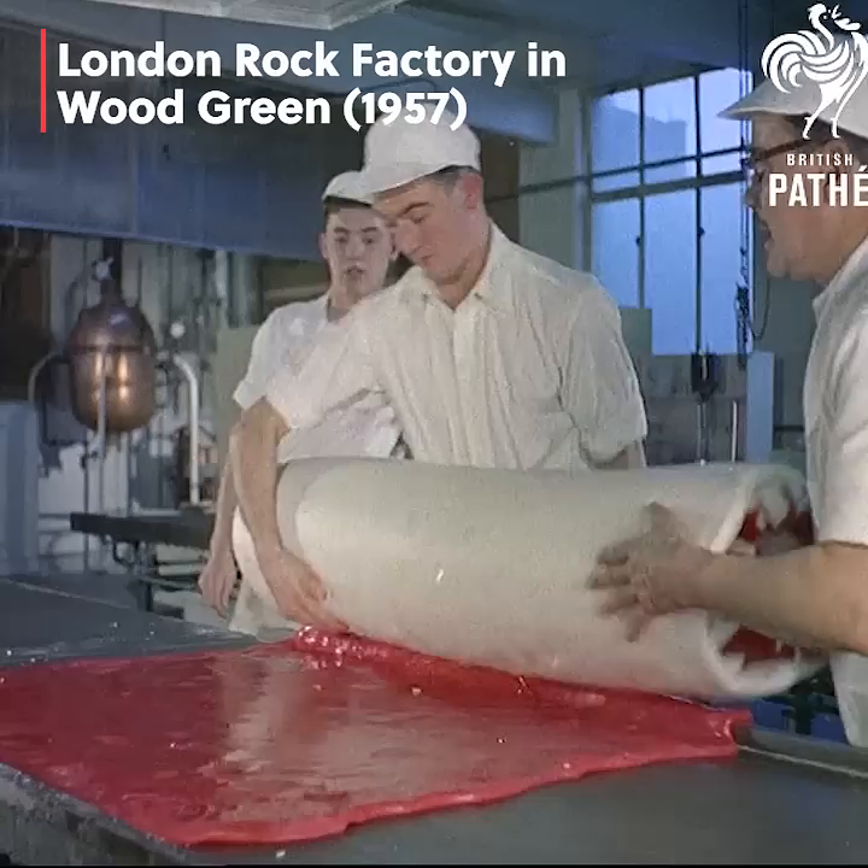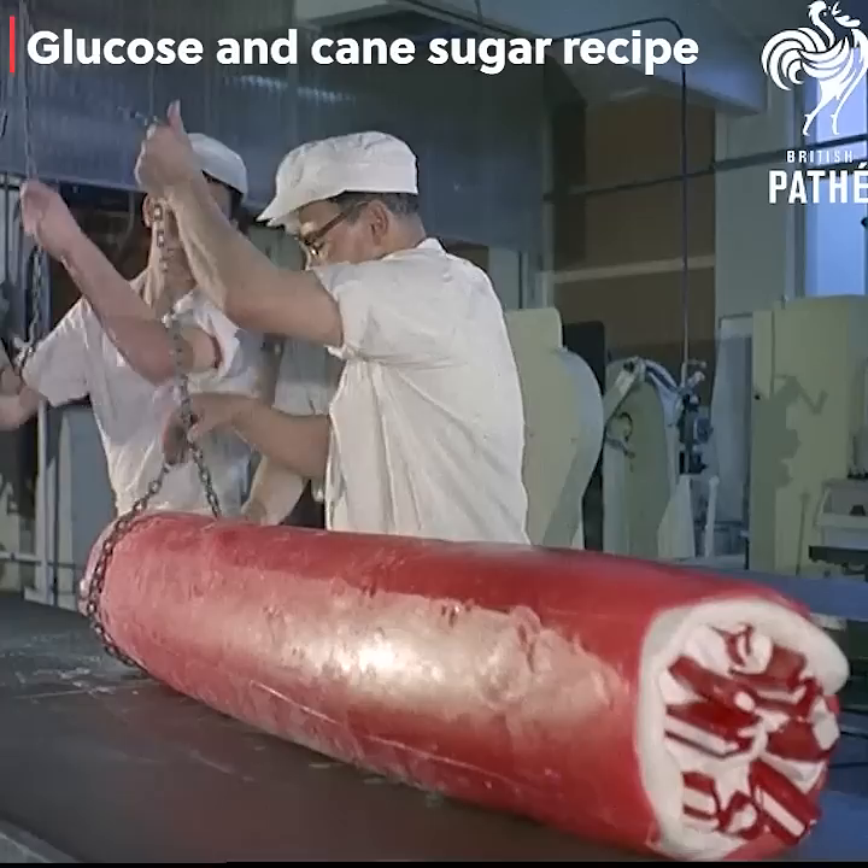This large lump of toffee, called a batch, weighs about 200 weight. The next stage is to stretch the rock, and this is the way they do it. The men work at speed, because the whole process must be completed within one hour, otherwise it becomes too hard to handle.